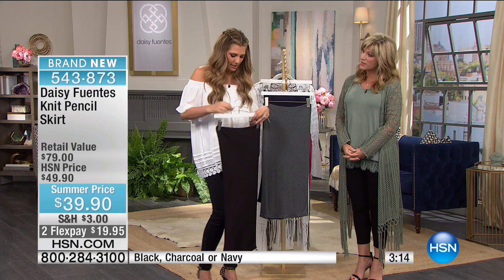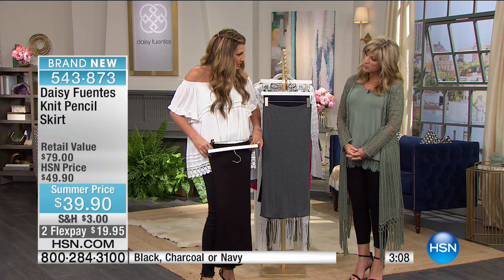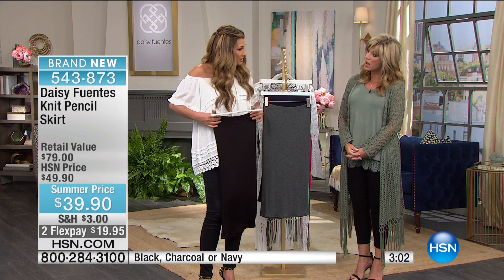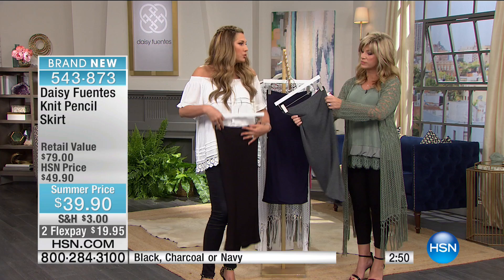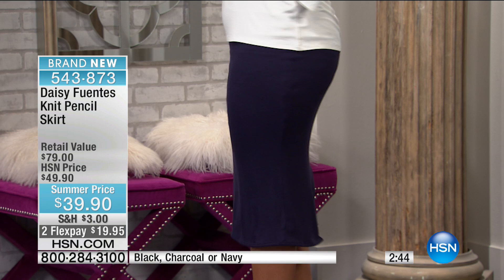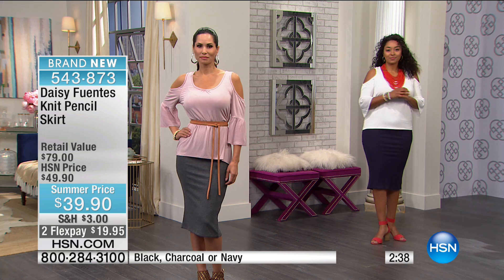Because the waist is elastic, you can control the length. You can wear it higher on the waist for a shorter look, roll it down once to sit on your hip for a longer look, or pull it up if you want it shorter. You can really control the length depending on what you're wearing and whether you want to tuck in a top or not.